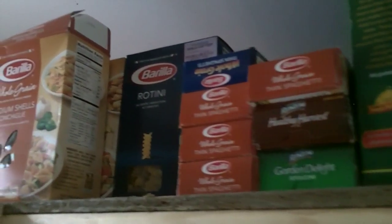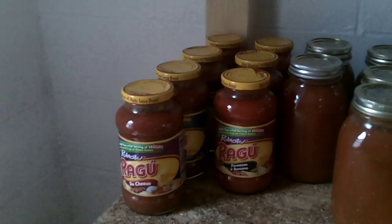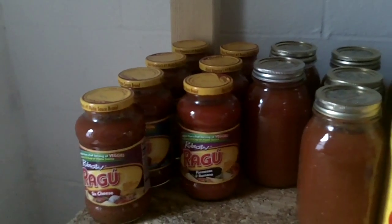We've got water stored in behind there — bottled water stored behind that. Noodles, noodles. We've got more noodles and pasta than I care to talk about. All that Barilla Pasta goes to the full two-foot depth of the shelf.